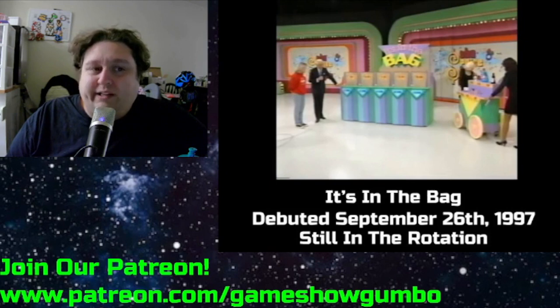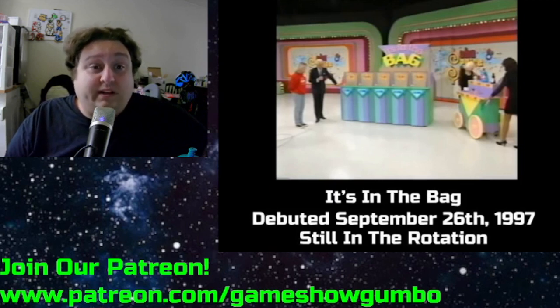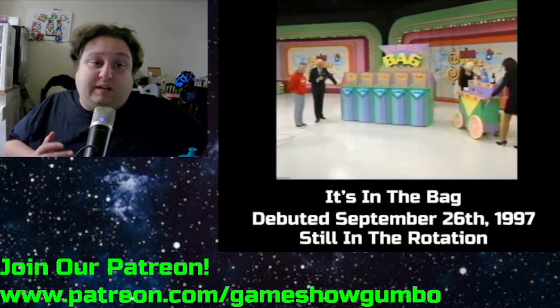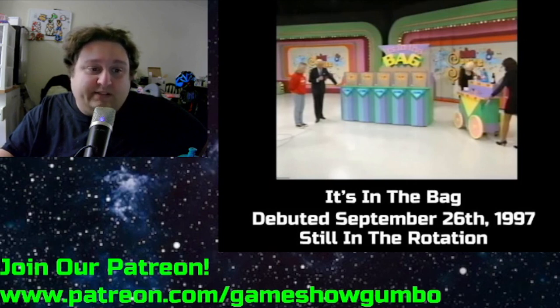It's a really clever cash game for the Price is Right — one of my favorites — because it takes a lot of skill to win, and it's also really exciting when somebody's risking $8,000 for $16,000 and you don't know if they're going to pull it off. You don't know if it's going to be the other item, or if they have the dummy item in the $16,000 bag. I just love It's in the Bag, and I'm glad it's still around.